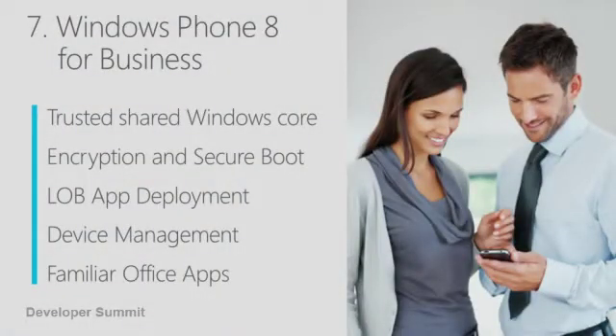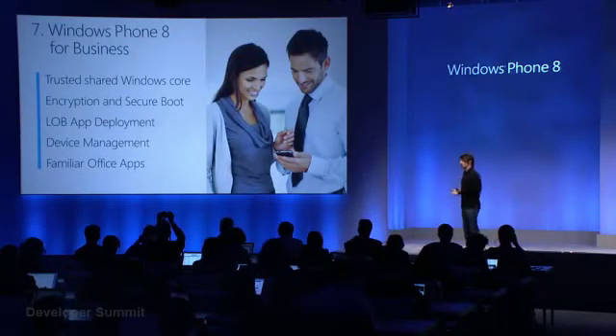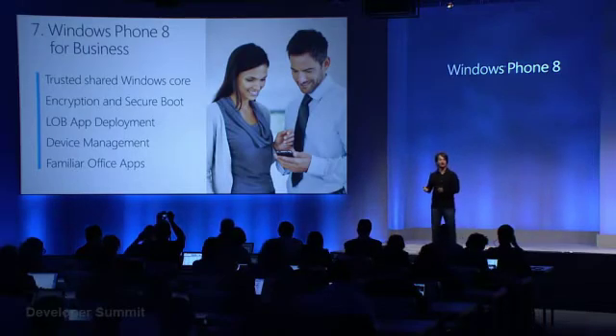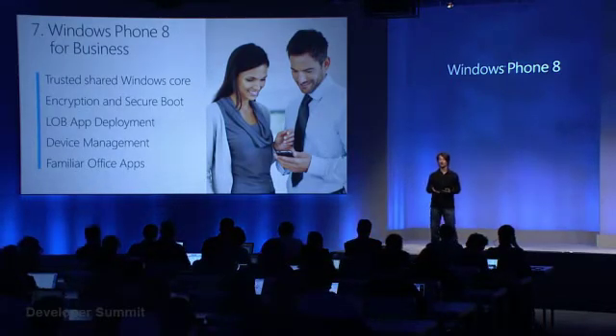What are the gaps? Windows Phone 8 will support encryption and secure boot. So an IT administrator or enterprise that's concerned about the safety of its corporate data on all those phones scattered around the world can rest easy knowing that Microsoft's well-known and proven BitLocker technology will be encrypting the contents of the device with secure boot enabled. So your data will be very safe on a Windows Phone.